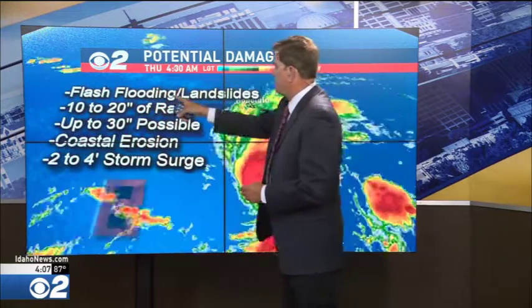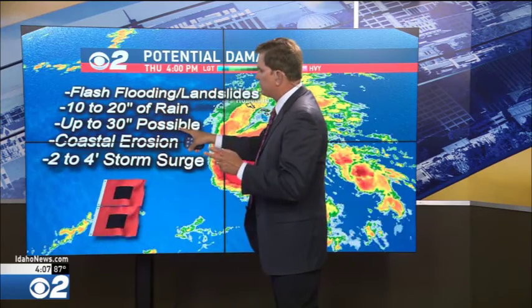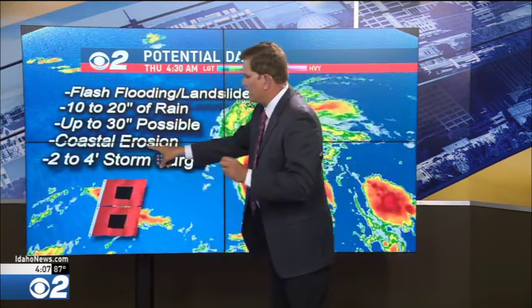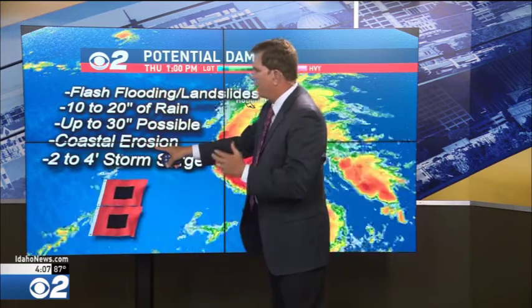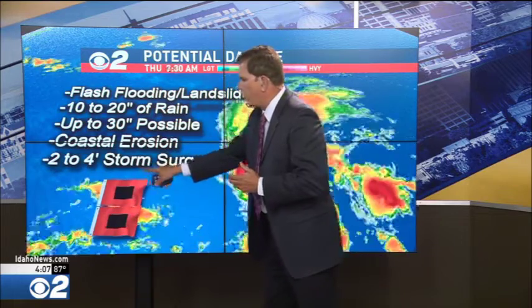The key concerns are torrential rains, flash flooding, and landslides — 10 to 20 inches of rain easily, with up to 30 inches possible. Coastal erosion is also a concern, with battering waves hitting the southern and western facing shorelines. Storm surge generated by the tropical storm force winds will elevate the ocean 2 to 4 feet above sea level, piling up against the coastline in the days to come.